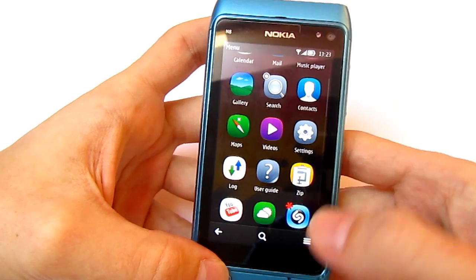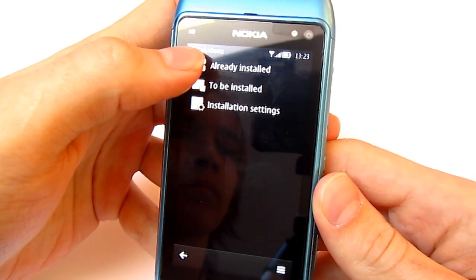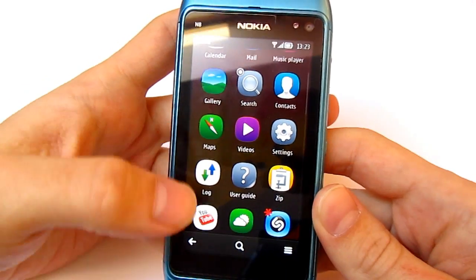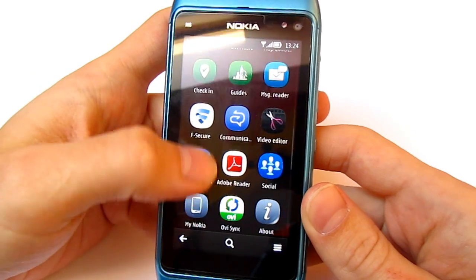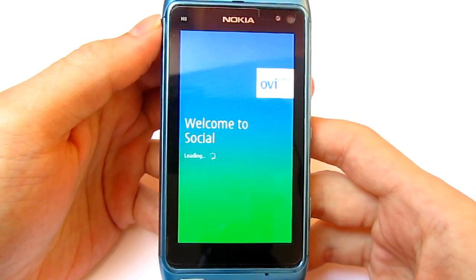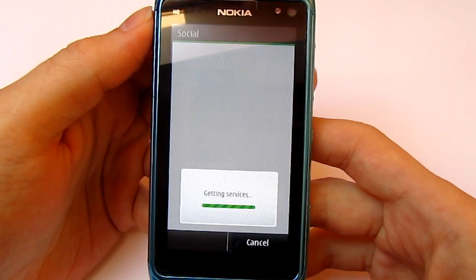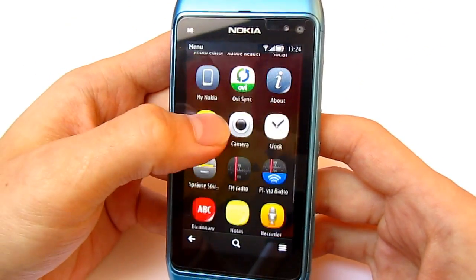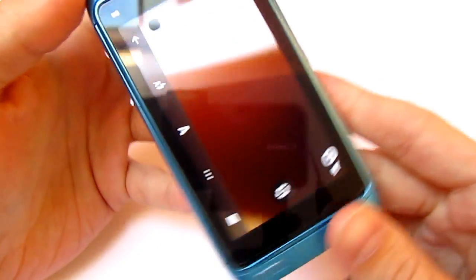Video application. Application Manager is in Settings. There is still the previous version of the social application. I hope Nokia will bring us a new social application soon. Calculator — still the same.